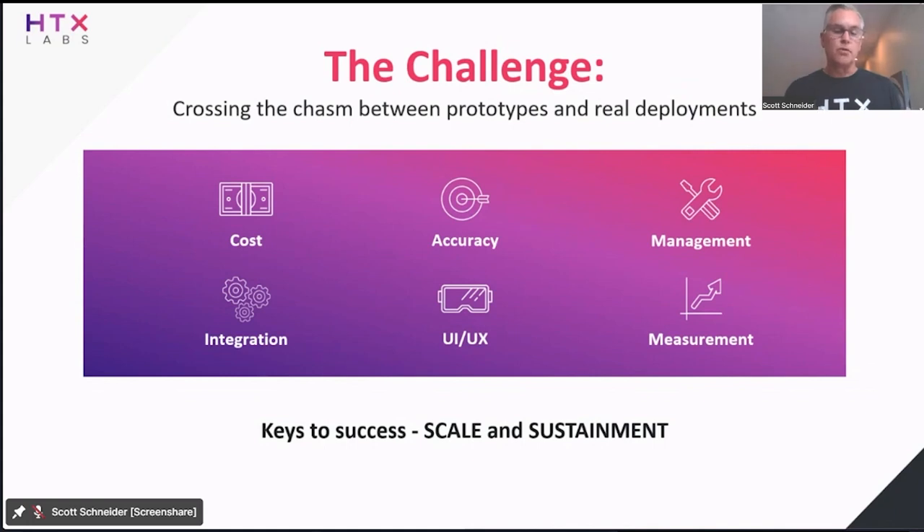Integration — we can't live on an island. We've got to integrate with the broader learning ecosystem: learning management systems, learning record stores, identity management systems. We have to have an open system architecture. UI/UX — it's got to be good but also consistent. We don't want students to have to learn XR every time they put a headset on with a different UI or UX. We need industry standards to make this consistent so the learning is about the learning objectives, not about how to deal with XR. And lastly, maybe most importantly, we've got to measure — measure the effectiveness to really understand the ROI of this technology. We've got to continue to prove out the value and effectiveness of the training.